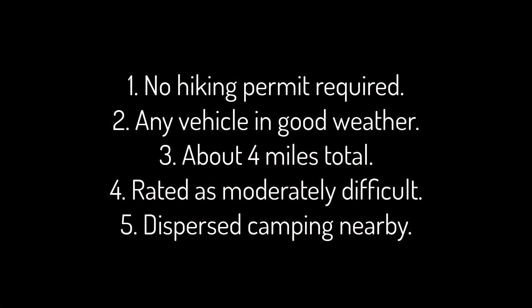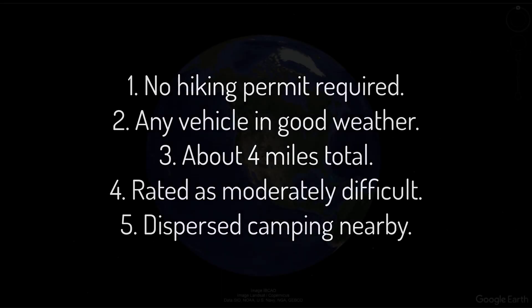A couple of details: even though this hike is inside Bears Ears National Monument, it's in the part that is on National Forest land, so no hiking permit is required at the present time. Any car can make it to the trailhead in good weather. The hike is approximately 4 miles out and back and is rated as moderately difficult.